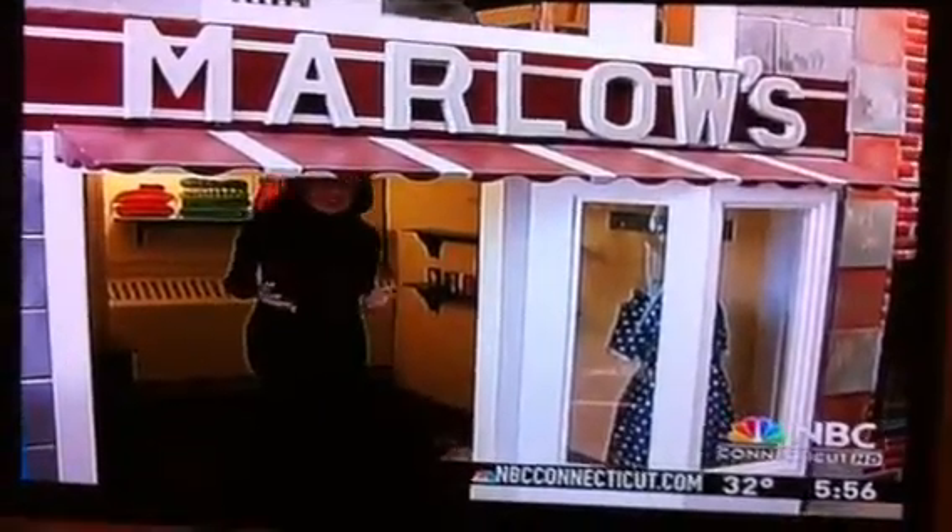The newest exhibit teaches children about life in 1943. It's during the wartime, and kids have the opportunity to stroll down Main Street Manchester in 1943.